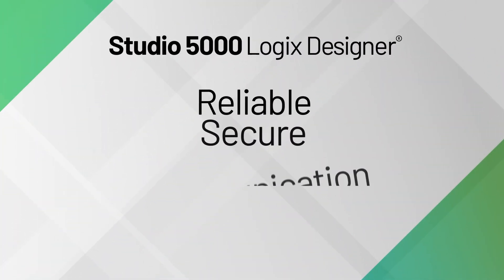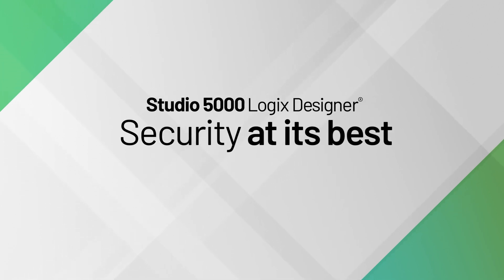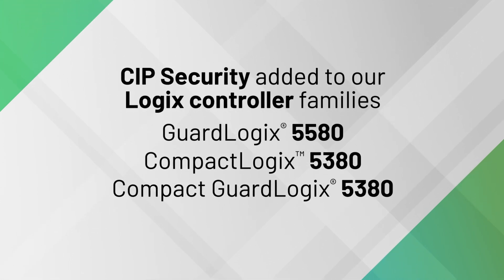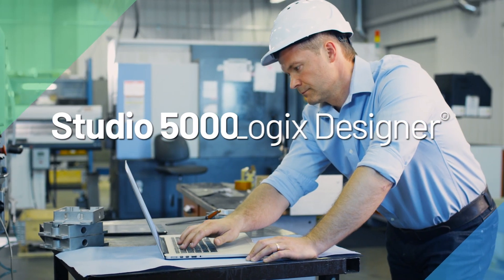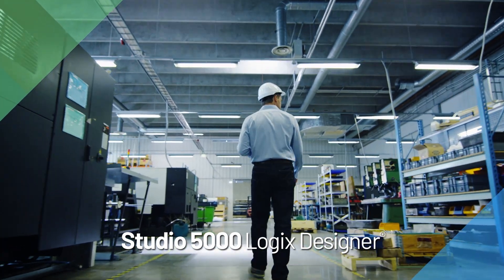Now more than ever, reliable, secure communication across your operation is a top priority. Feel confident knowing that your processes are protected and secure against communication attacks with expanded SIP security authorization support. Users will have a better online experience, keeping projects on time by reducing delays.